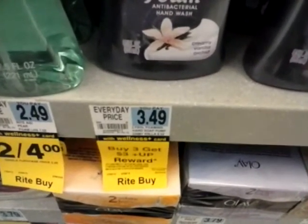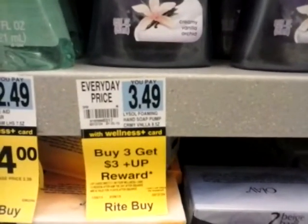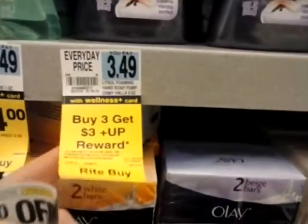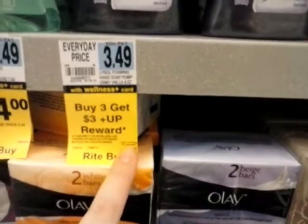Hey guys, I'm at Rite Aid and this Lysol hand soap is — if you have the gold discount it would be $2.79. When you buy 6 it's $16.75, but when you buy 3 you get a $3 up reward back. Limit of 3 per household.